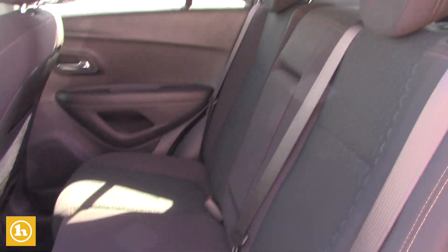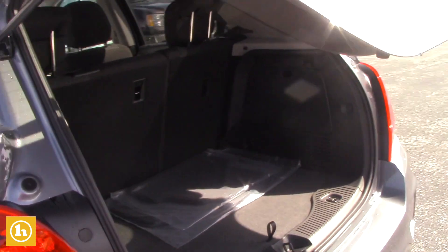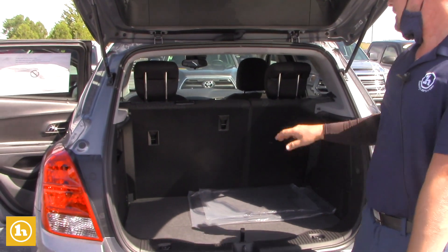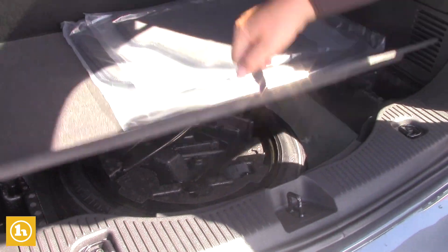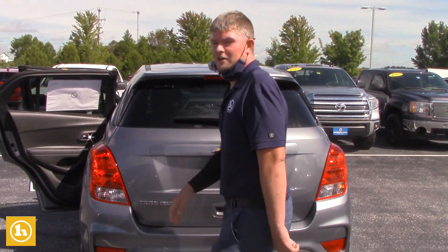The backseat offers plenty of room for passengers. The seats are operational and do fold down — I can show you how that works when you come in. You've got storage back here with the spare tire, and again it is all-wheel drive.